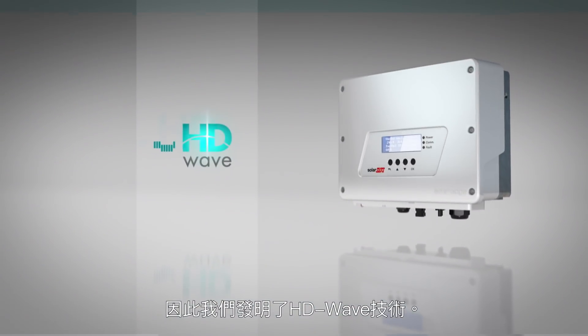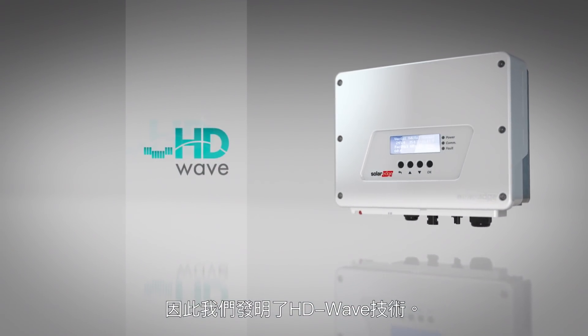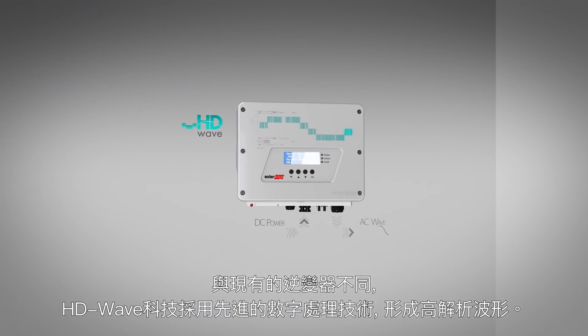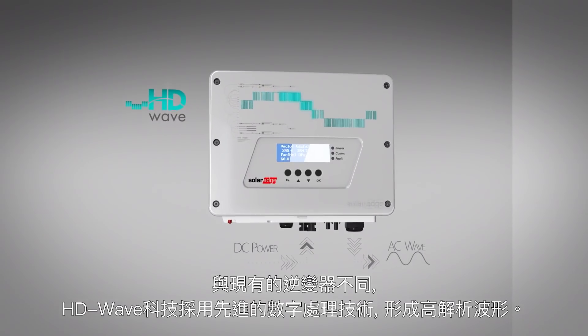So we invented HD Wave technology. Unlike the current inverters, HD Wave technology uses advanced digital processing to create a high-definition wave.